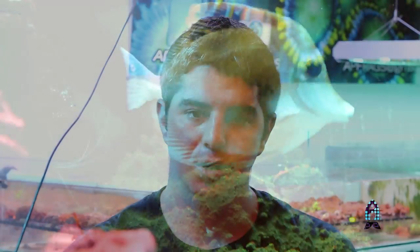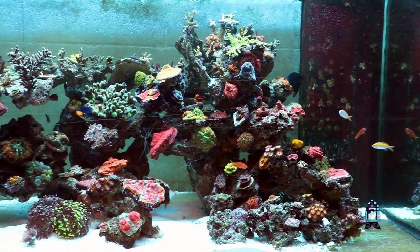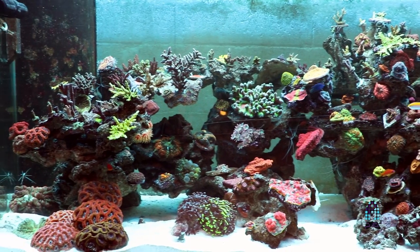We also have some Hawaiian flame wrasses, a few Disbar anthias, as well as Squamipinnis. We also have a Fiji mimic tang, as well as a purple tang, and a few other smaller fish in there.